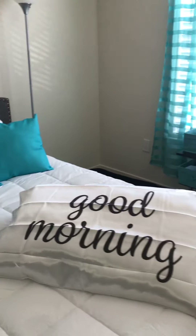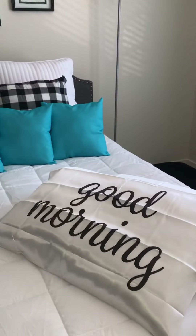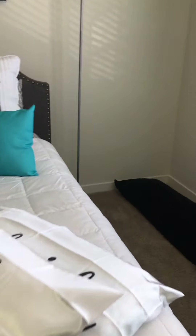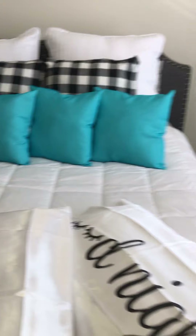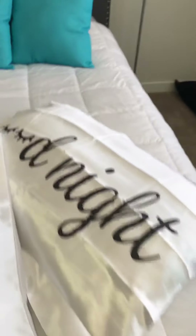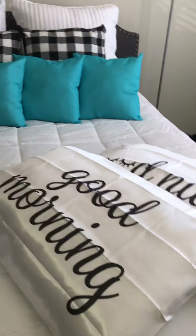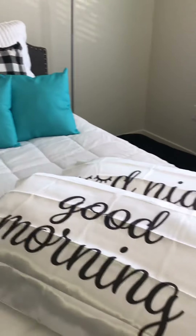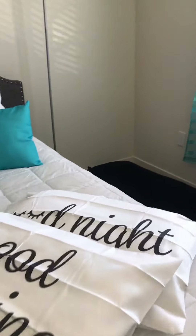We have two pillows — one says 'good morning' and there's another underneath that says 'good night.' If you move it to the side it reveals 'good night.' Really cute! You would never guess where we found those — Dollar Tree, one dollar each. Awesome find!